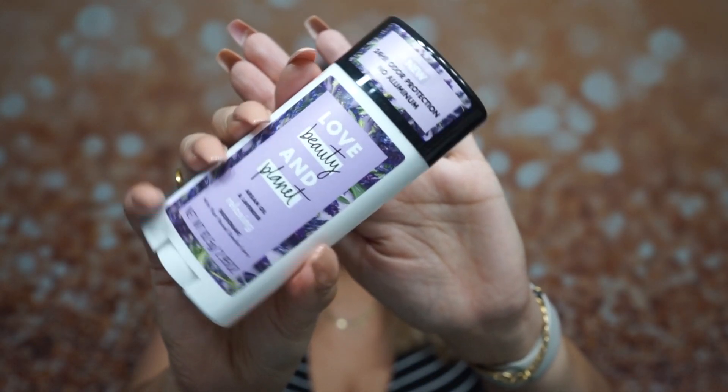Next I have the Love & Beauty Planet argan oil and lavender deodorant. The packaging is super cute and it smells really really good. It's 24-hour odor protection, no aluminum, vegan, not tested on animals, no alcohol, no parabens. I'm really excited to try this — I'm pretty sure this is a full-size product.